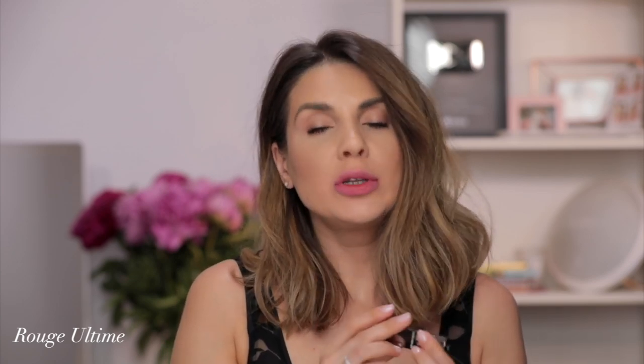Next we have another red — Rouge Ultime, Ultimate Red. Right now I cannot see the difference between this one and the other one. Another true red. Which one do you guys like, this one or the other one? This is Rouge Ultime.